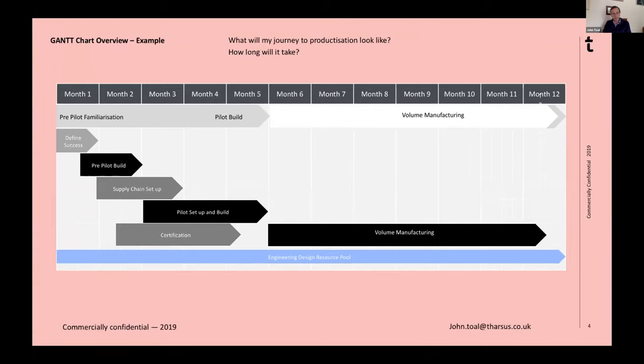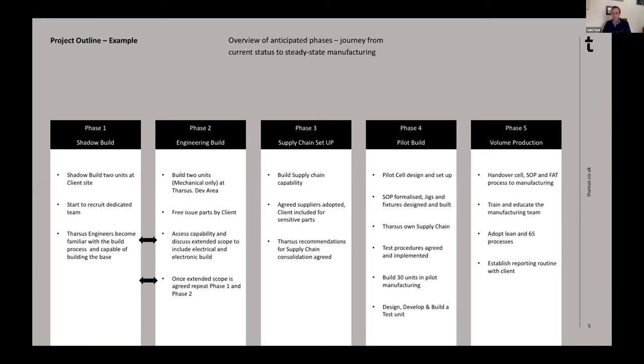During pilot we're optimising, and you may go back and do some redesign to ensure you get to a good price point and a reliable, buildable machine. Then nirvana comes — you've taken some product to market, customers are paying for it, and we take you through to volume manufacturing, which is a completely different team: first very much engineering-led, then through to the production floor. Here's an actual live proposal we're working on at the moment: phase one, we take a couple of units and shadow-build them at your premises, sending our engineers down to see how it's built; we then come back for an engineering build, then supply chain setup, pilot build, and through to volume manufacturing.